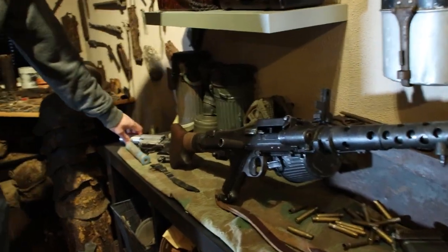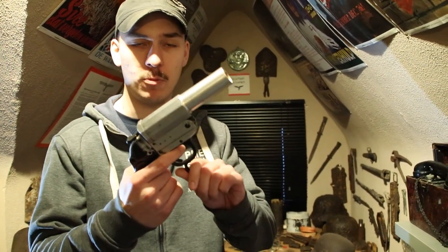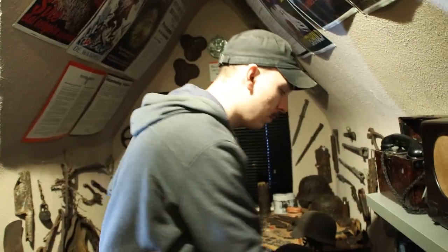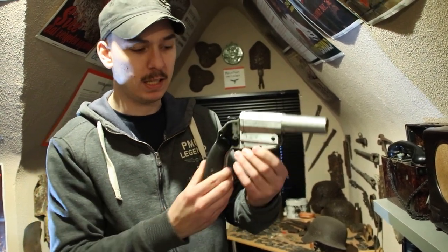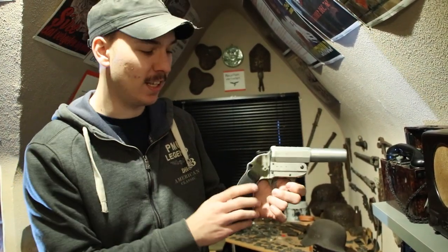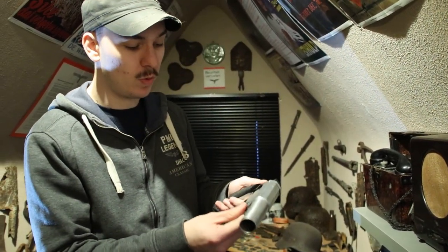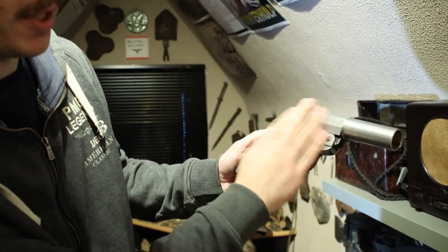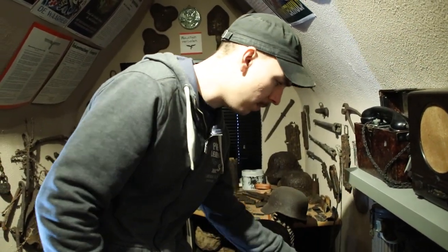Here we have a flare gun, which is still functional - it opens like this, you put the flare inside and fire it. It's made from aluminum. I could have bought one in really good condition, but I prefer this one because it's completely worn. I like when something has been used and has its own story. You can see it should be black-bluish but it's worn right down - that's history.